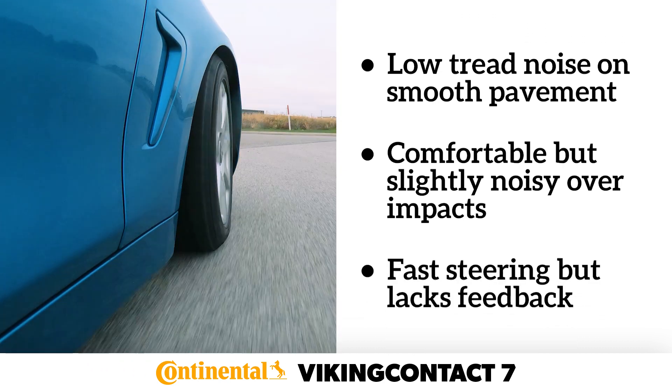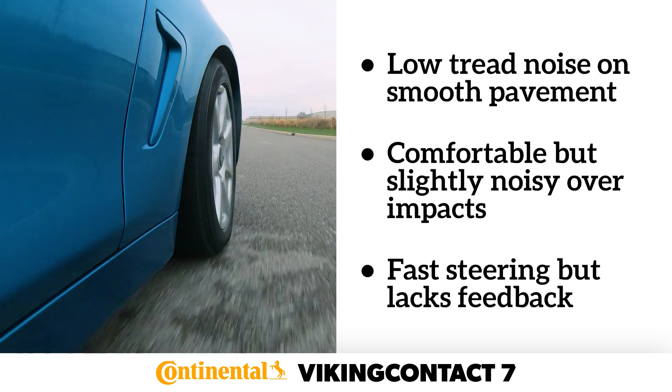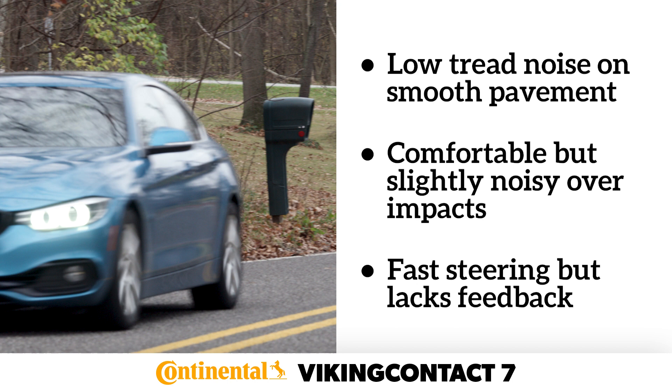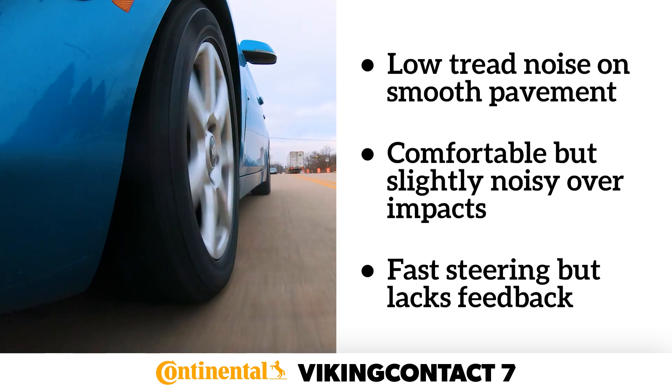The Viking Contact 7's steering feel was fast and light, which at times could feel sporty. However, over undulating pavement, the tire's lower levels of feedback could also create a vague, uncontrolled feeling.